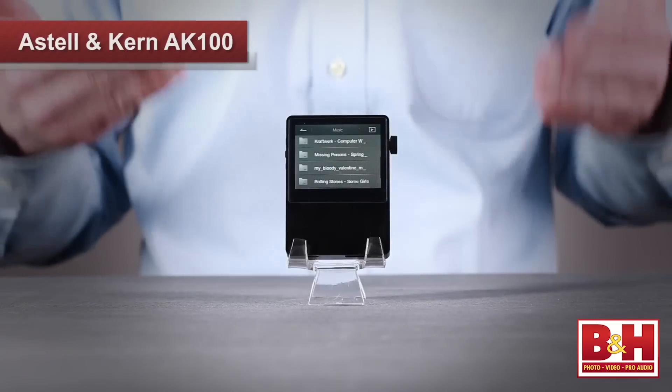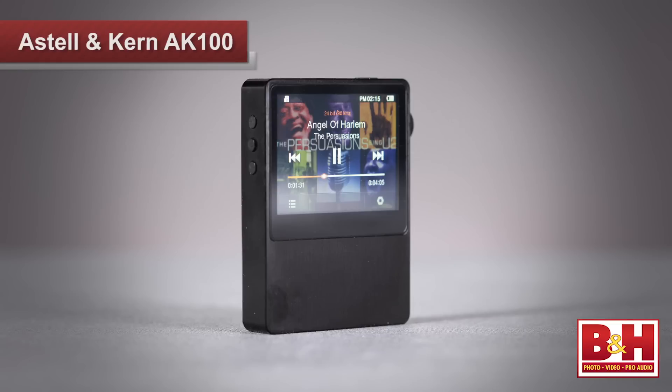Well, if that sounds like you, then check this out. This is the AK100 portable audio player from Astell & Kern, and not only will it play back audio files at rates of up to 24-bit, 192 kHz,